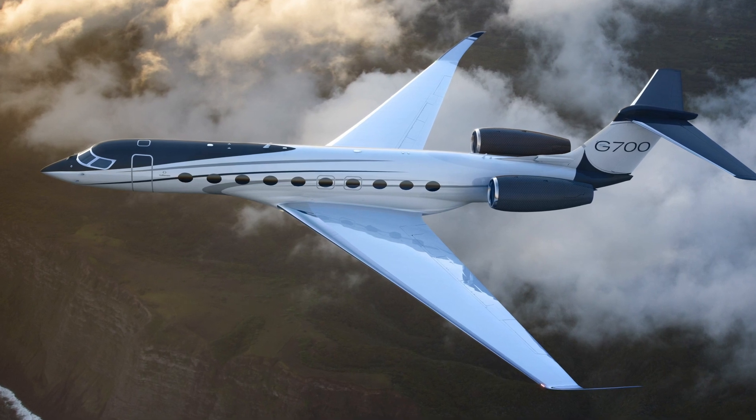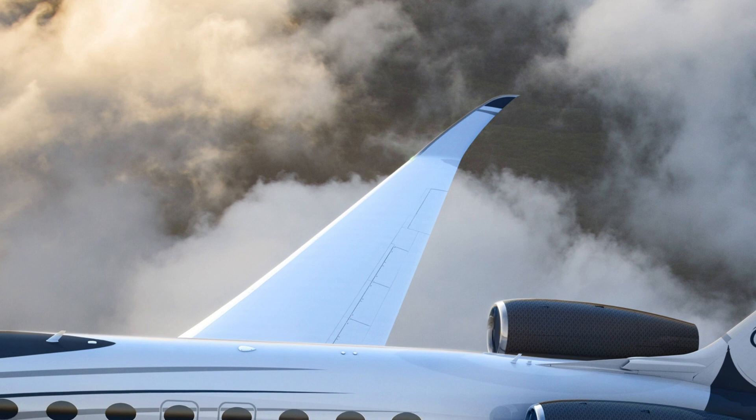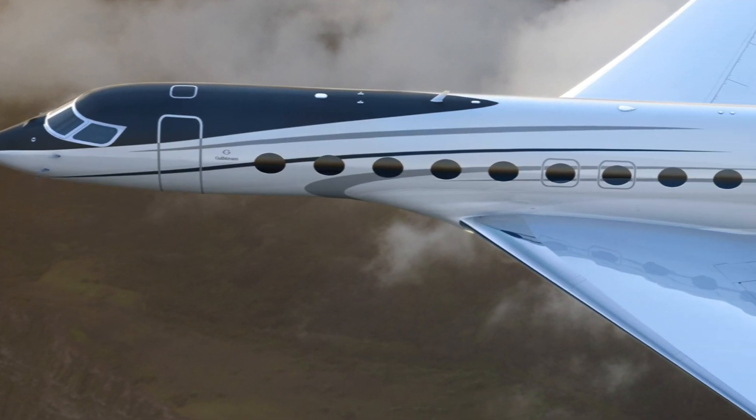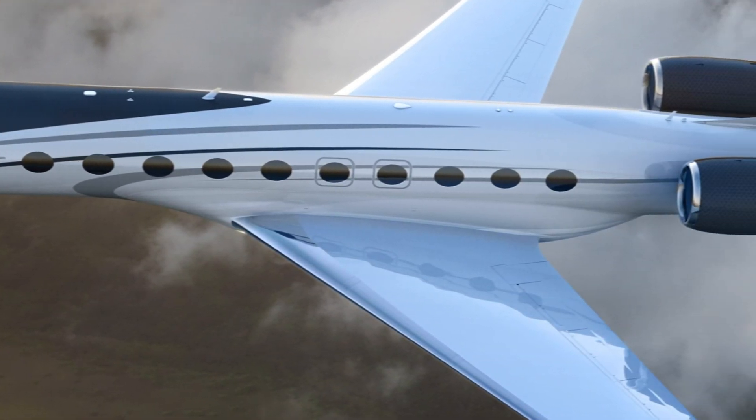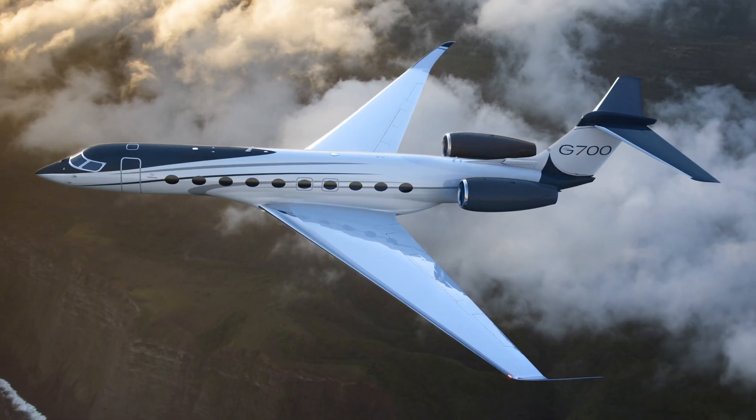Externally, the G700 is set apart from its predecessors by its new winglets, which will boost aerodynamic performance. The design features 20 of the same large windows seen on the existing G650 model, bringing plenty of natural light into the cabin, which is just over 10 feet longer.